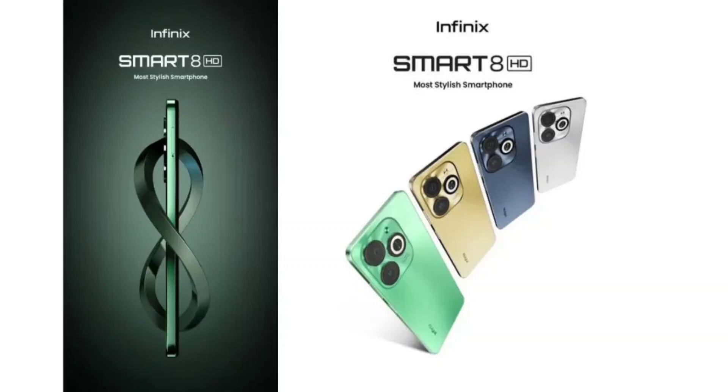Infinix Smart 8 HD is set to launch in India on December 8th. Infinix has announced that it will launch a budget smartphone in India. The upcoming offering is the Infinix Smart 8 HD and will arrive with several upgrades as the successor to the Smart 7 HD, which debuted earlier in April this year. The brand had also launched the Smart 8 phone in Nigeria earlier this month.